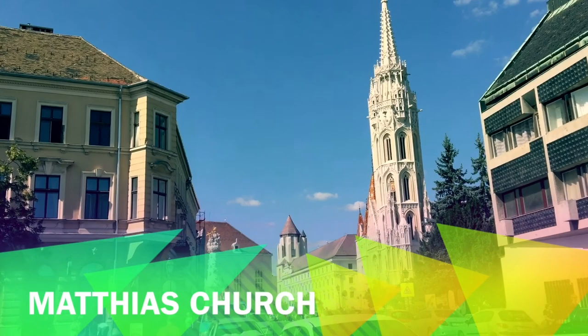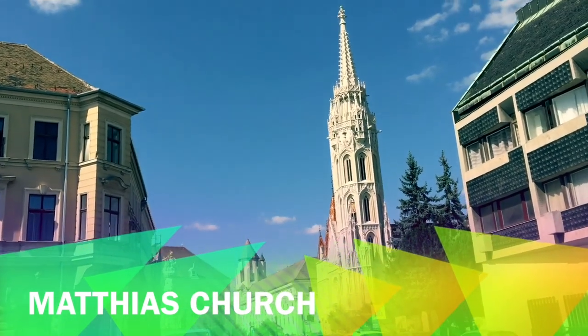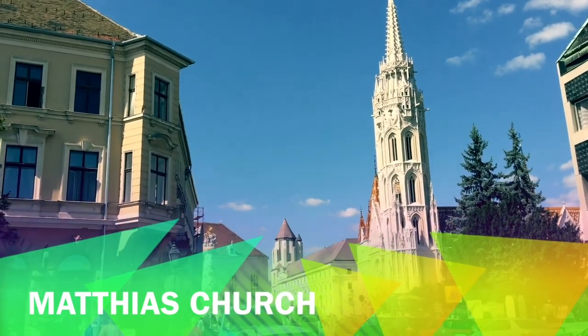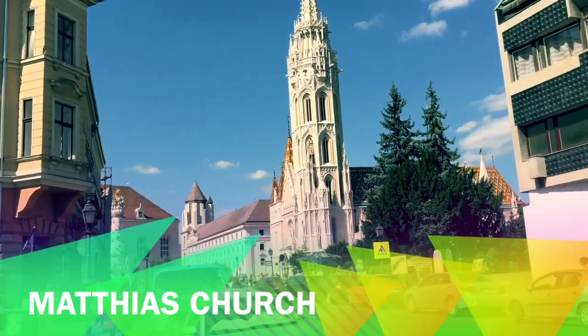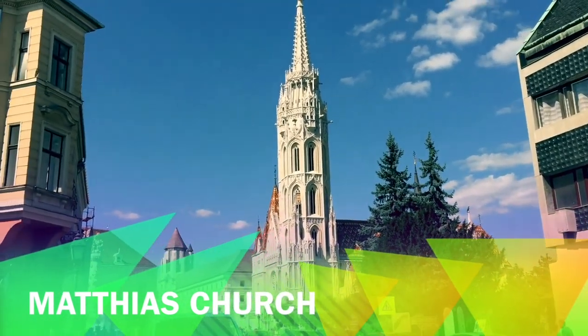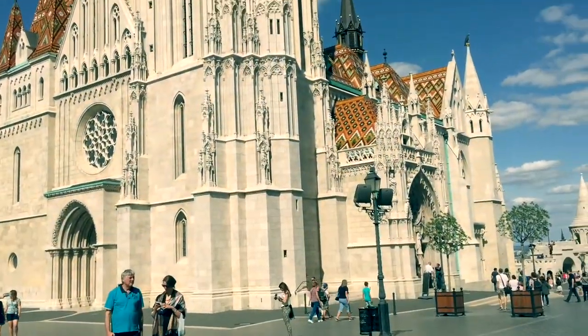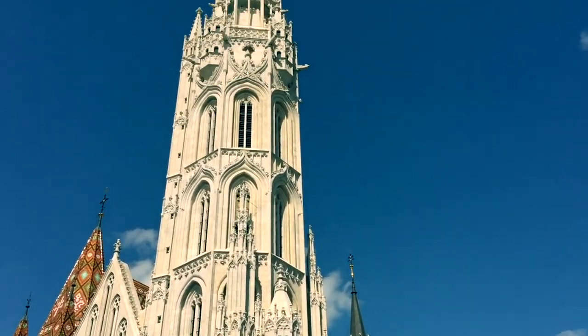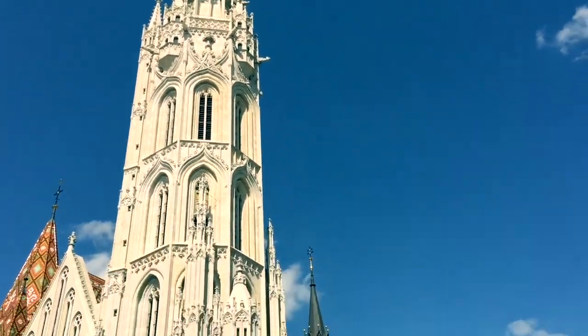That's Matthias Church, also known as the Disneyland Church. I think we have to go up to the viewing area over there.